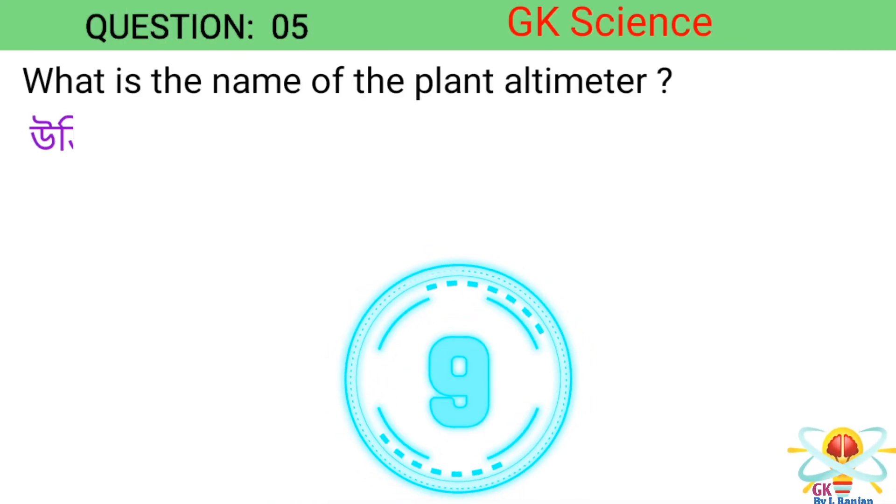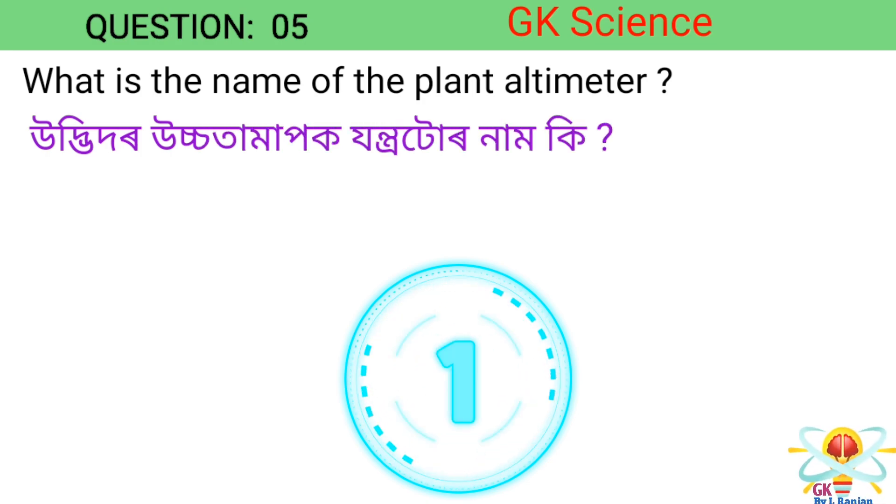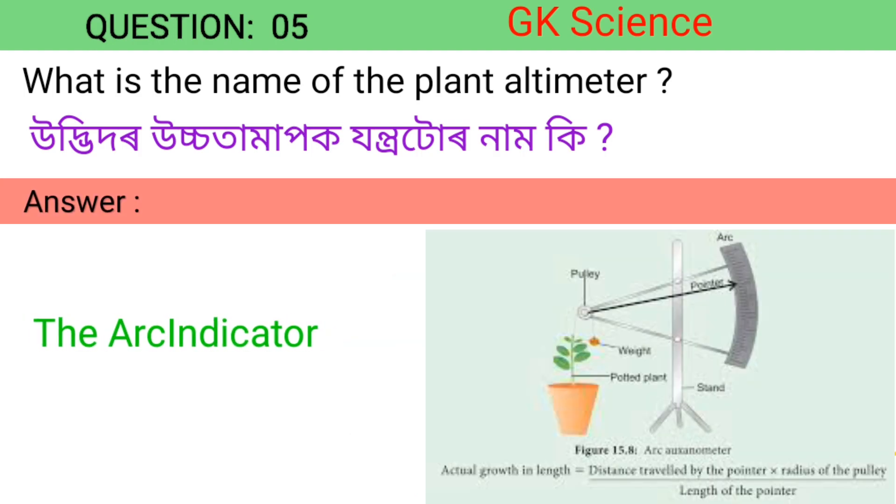Question 5. What is the name of the plant altimeter? Answer: The arc indicator.